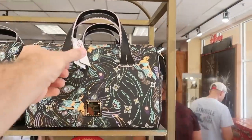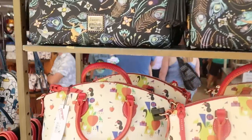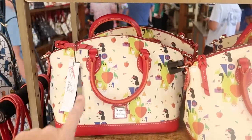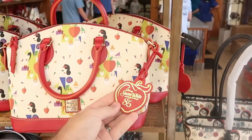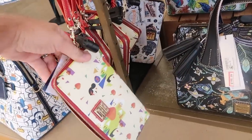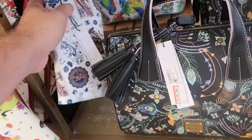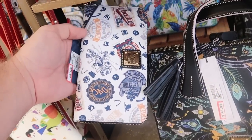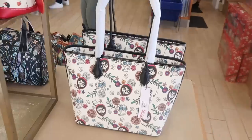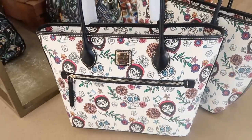There are lots of Disney Dooney and Bourke bags. Here's a really fun Princess Jasmine one from Aladdin at $148.99 from $298. They have the Snow White and the Seven Dwarfs 85th Anniversary Dooney and Bourke bags at $148.99 from $298, and they come with a little leather tag. There's also a matching wallet at $79.99 from $168. There's a Dooney and Bourke Disney Vacation Club holder wallet at $99.99 from $168 — that's actually a new offering. And they still have the Coco tall bags at $178.99 marked down from $298.